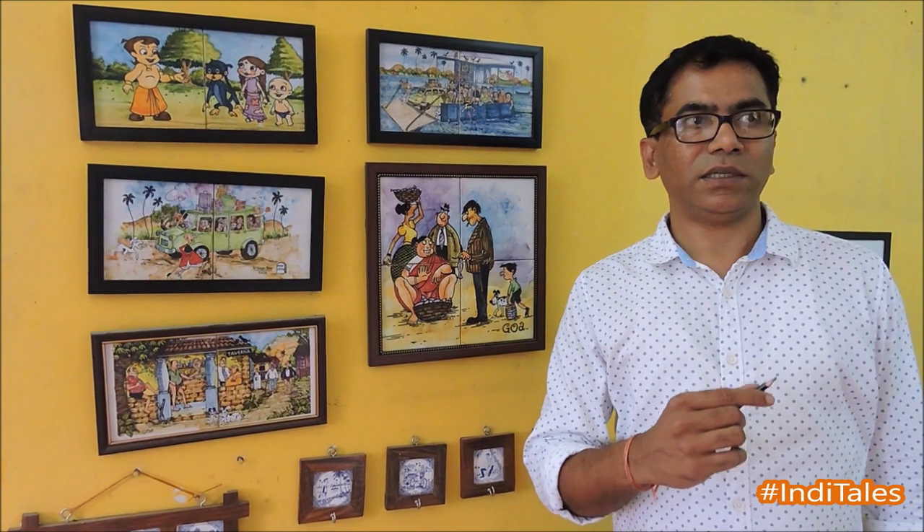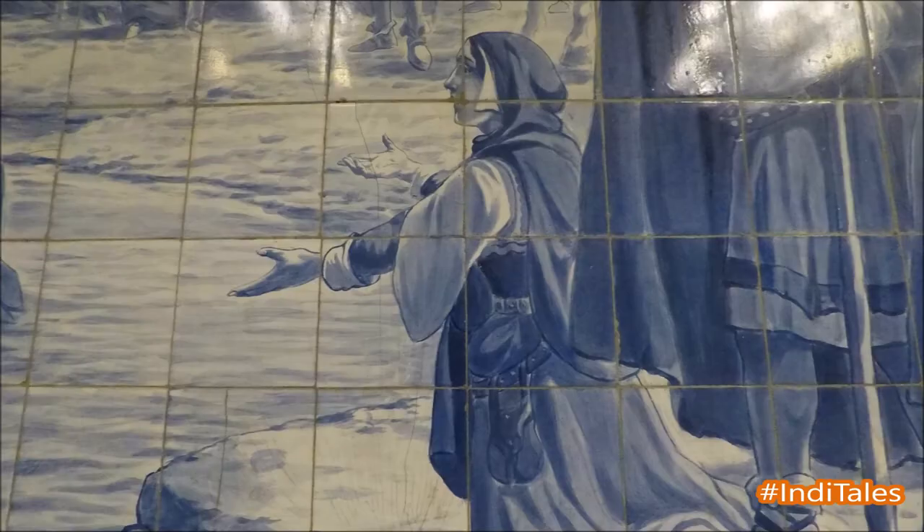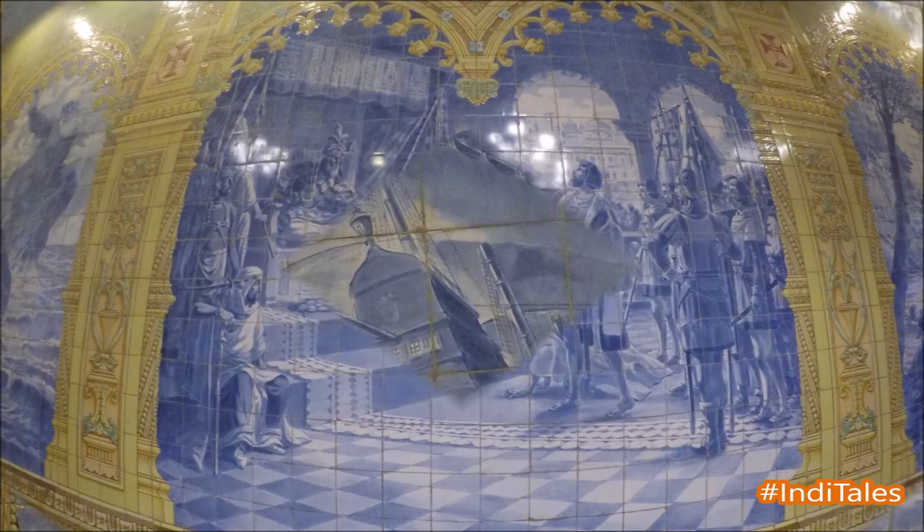It is in Panjim Garden. And newly we installed a big mural near Fondinias, near Mushtifund School. Look at these murals at Meneses Braganza Hall in Panjim.